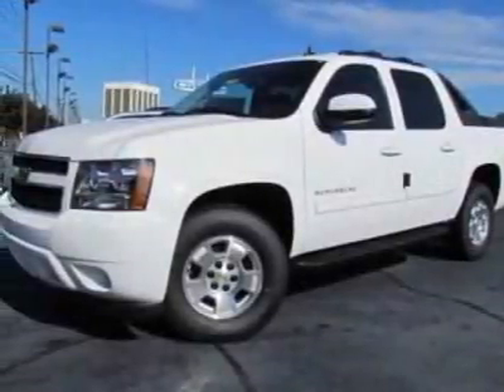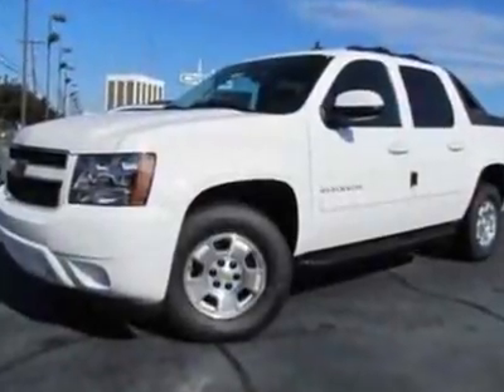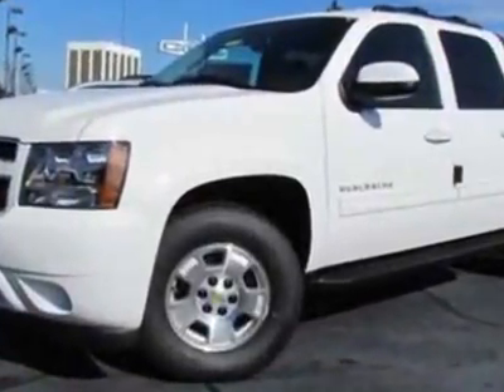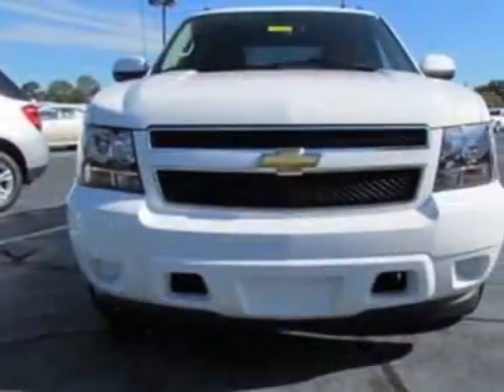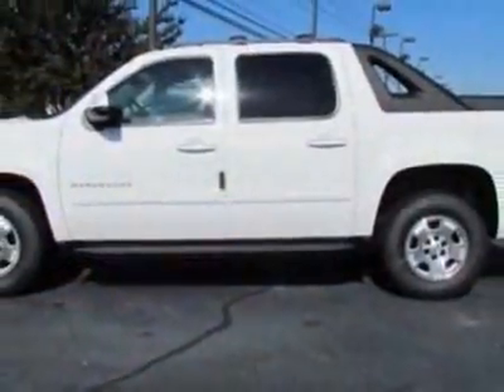Look at this new 2011 Chevrolet Avalanche. For your protection, this vehicle has a full factory warranty. This vehicle gets an estimated 15 miles per gallon in the city and an estimated 21 on the highway.